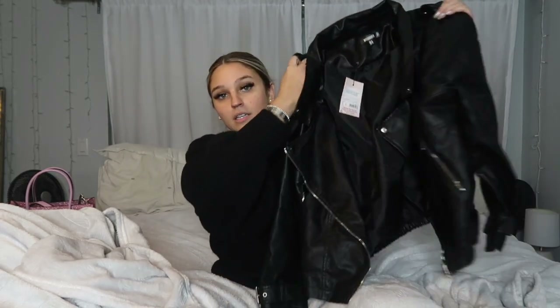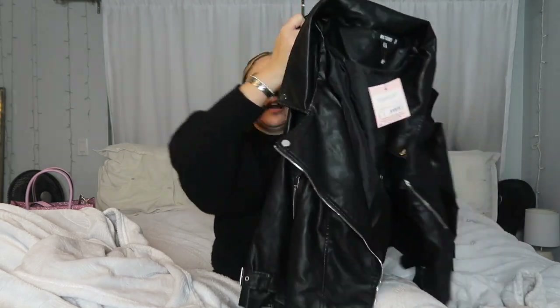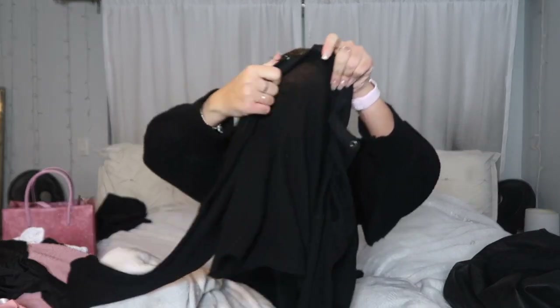Moving on to clothing — I decided to pick out a lot of things from Misguided and suggest them for my mom to buy. The first thing I got was this Misguided leather jacket. I do have a leather jacket but mine's extremely oversized, and I wanted something medium-oversized. Then I got from American Eagle these black jeans — super cute, super plain. Everyone needs a good pair of black skinny jeans.